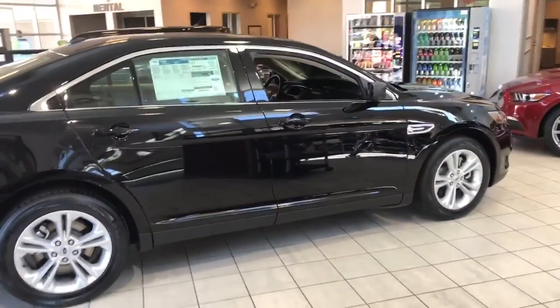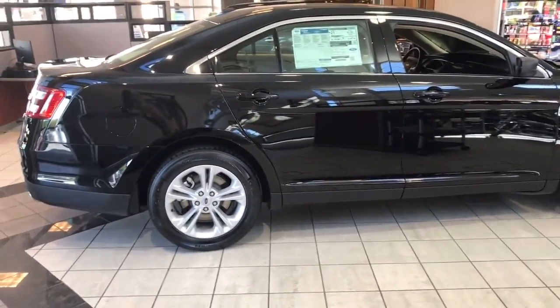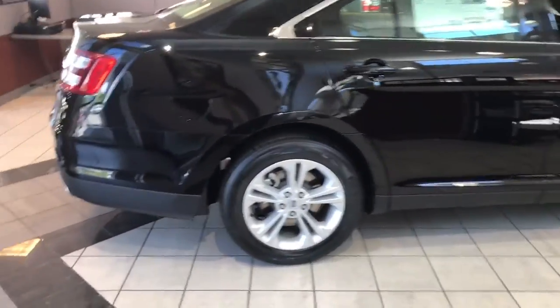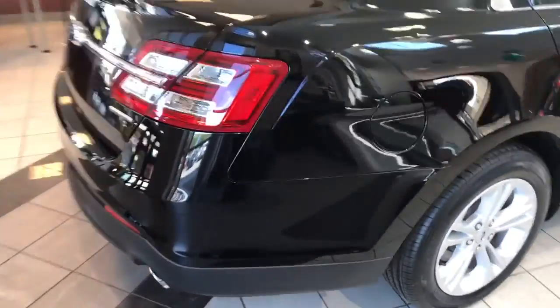Here is a 2016 Ford Taurus — actually one of the last ones that we have on the new side of the lot — and it's actually on our showroom floor. So it's quite a looker. It's an SE Ford Taurus, very nice looking. That's why we actually have it in here.